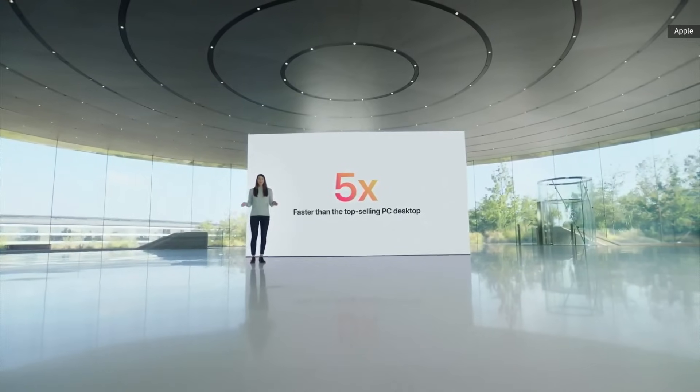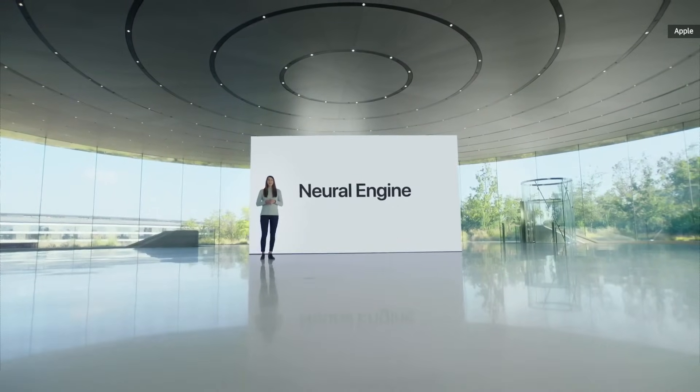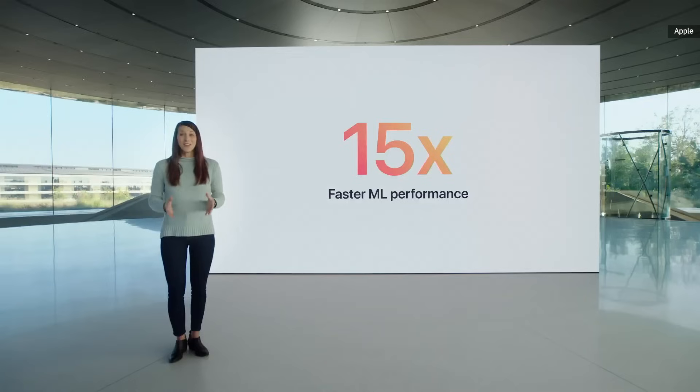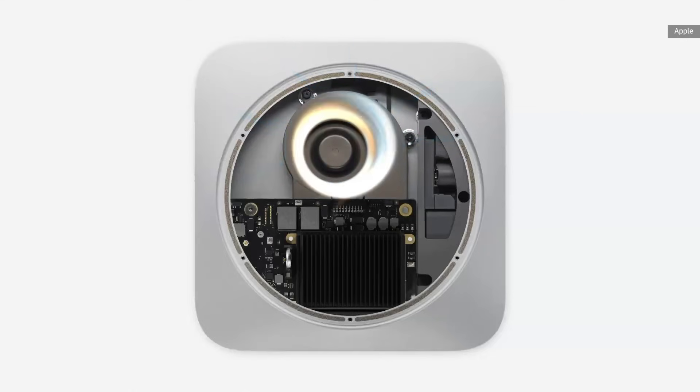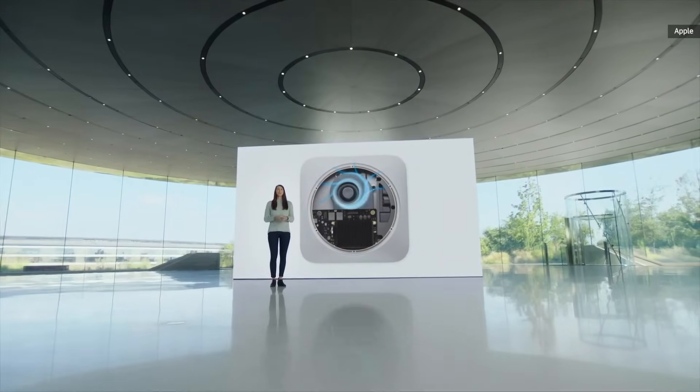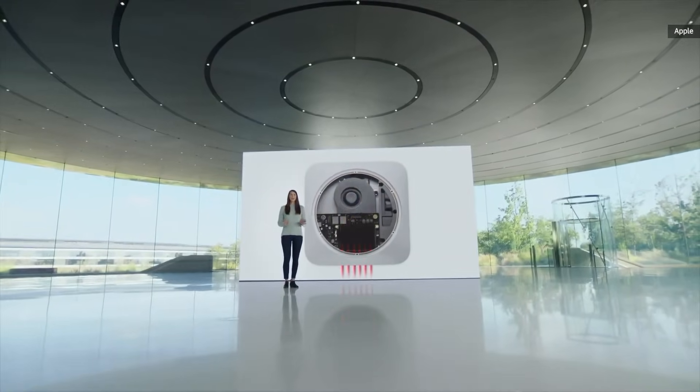With M1 bringing the neural engine to Mac Mini, machine learning workloads take a quantum leap forward. With up to 15 times faster ML performance than the previous generation, and with the Mac Mini's advanced thermal design, M1 is unleashed, easily sustaining its breakthrough performance while the Mini stays cool and quiet.